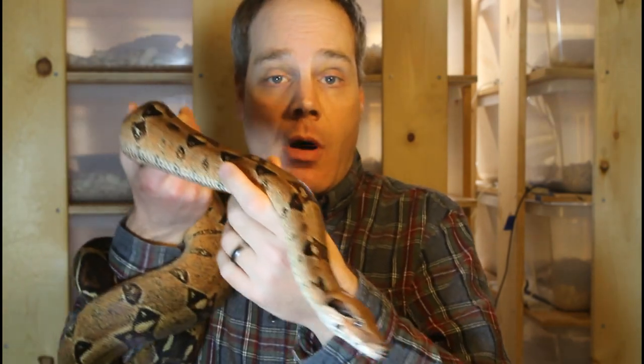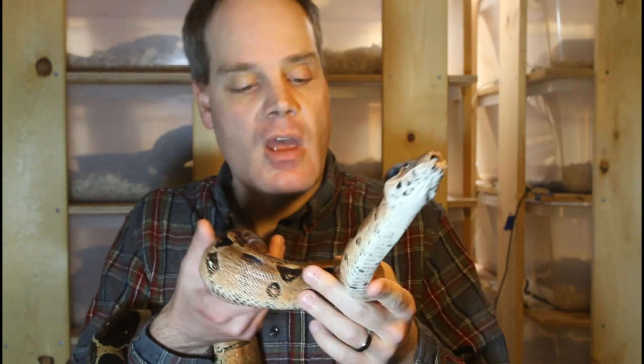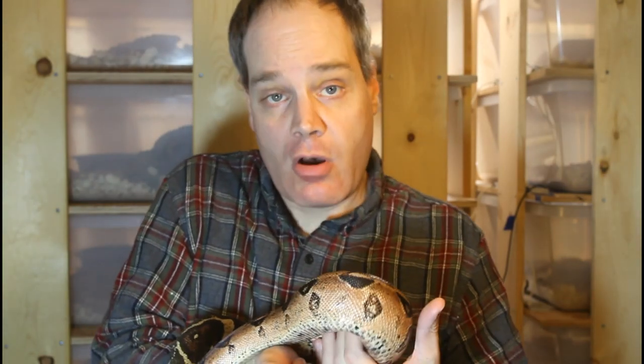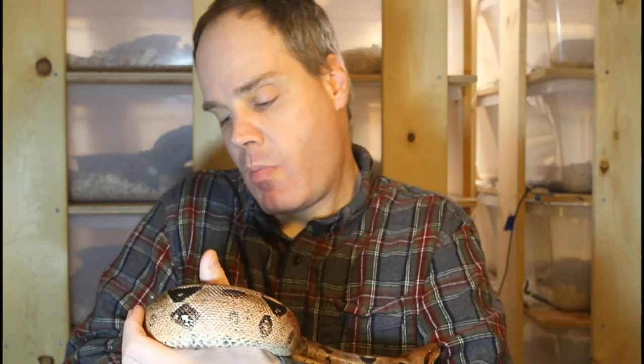This is my female Coop's Pastel Boa. She was born in 2015, so she's going on five years old, and she'll probably be ready for breeding next year. I first saw this animal about four years ago — my buddy had just bought her from Vin Russo, who was the breeder. I was really blown away because not only were her pastel colors and orange just so deep and vibrant compared to pictures I'd seen, but she also has these beautiful silver eyes that contrast really well with her orange coloration. She might be the most intense Coop's Pastel I've seen — just a very deep orange color.